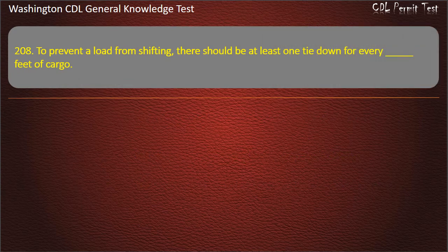Question 208. To prevent a load from shifting, there should be at least one tie-down for every __ feet of cargo.